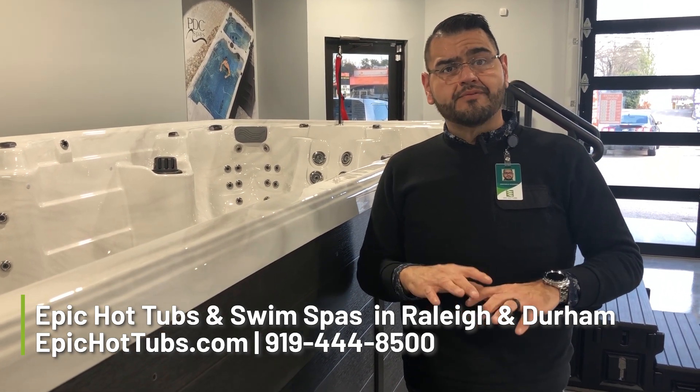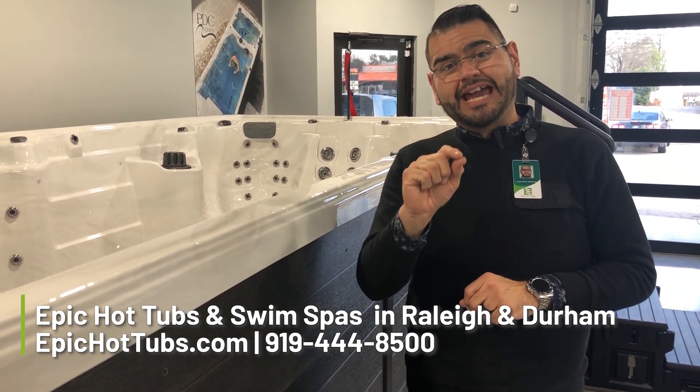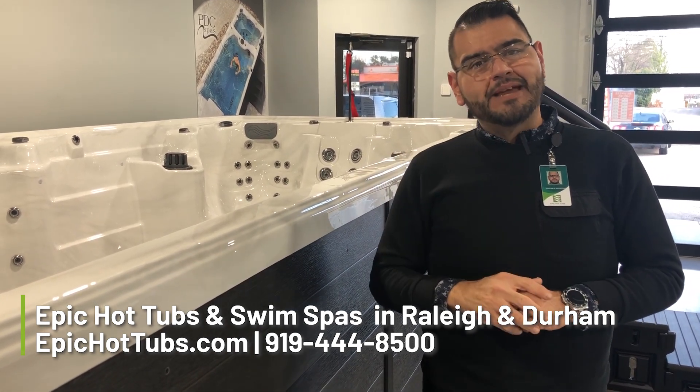That's part of the Epic Hot Tub way. When you go to our website, EpicHotTubs.com, and you create a login, you get access to our pricing — so you know what you're paying for, and just know that everything we're talking about is included in that payment.